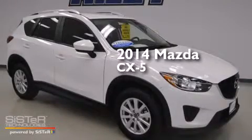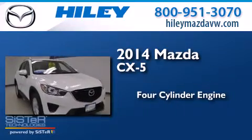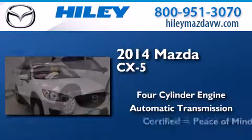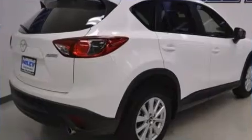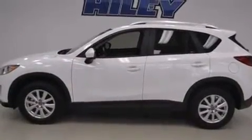This is a 2014 Mazda CX-5. It has a four-cylinder engine and an automatic transmission. It has a clean non-smoker interior and new tires.